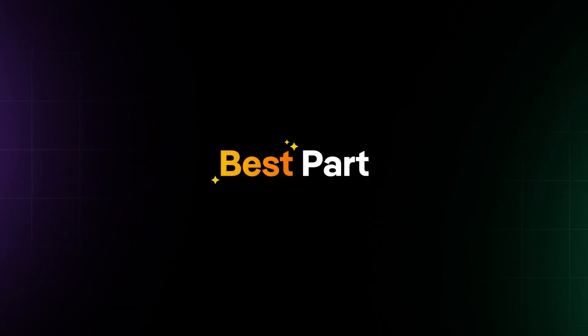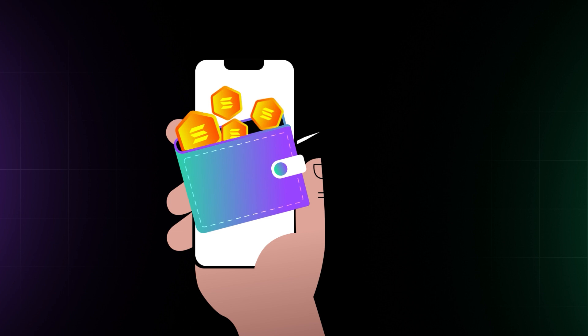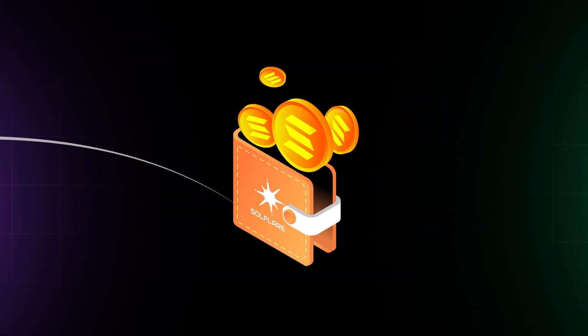And the best part is, it only takes a couple minutes to set up. We'll help you begin your Web3 journey by setting up your first wallet on SoulFlare.